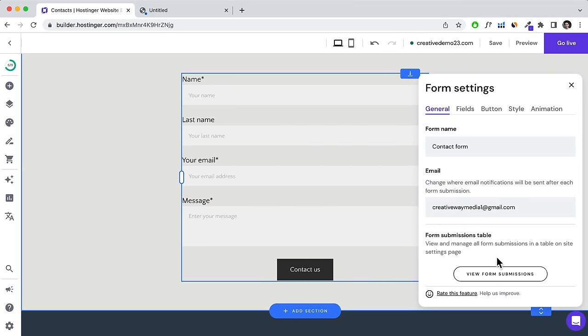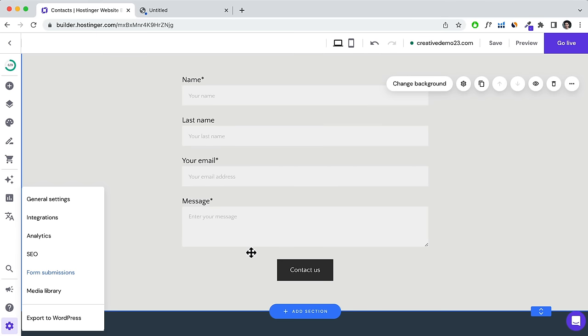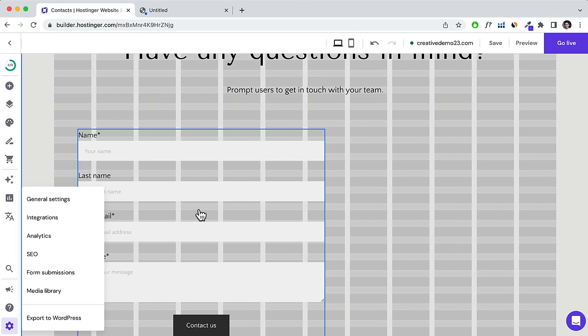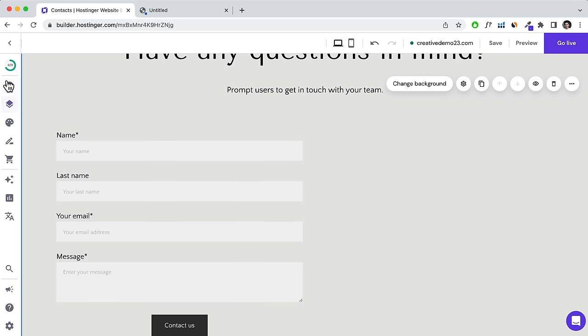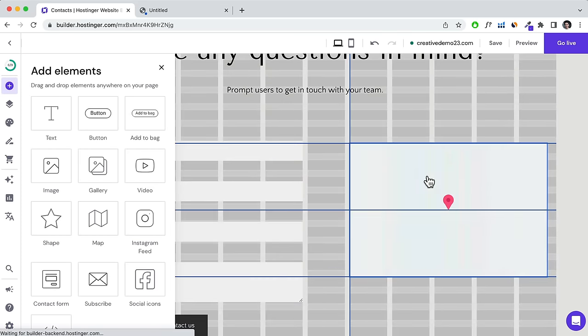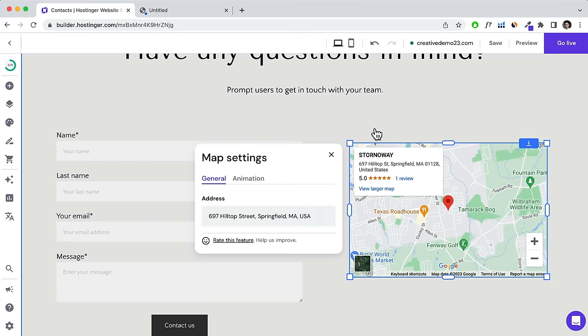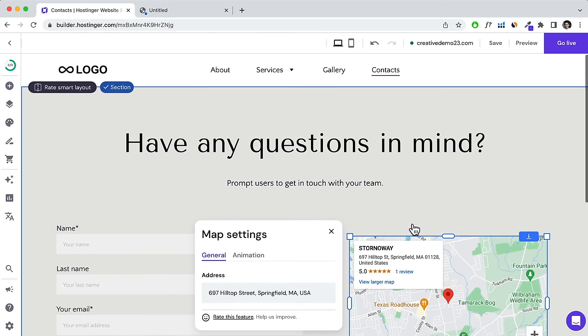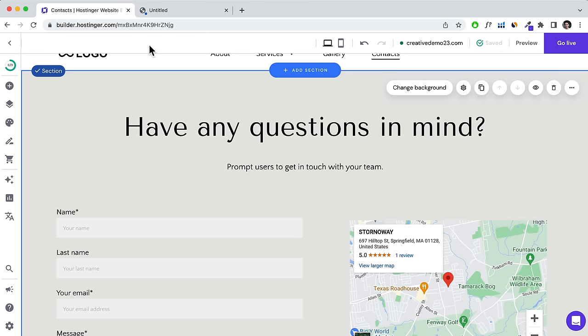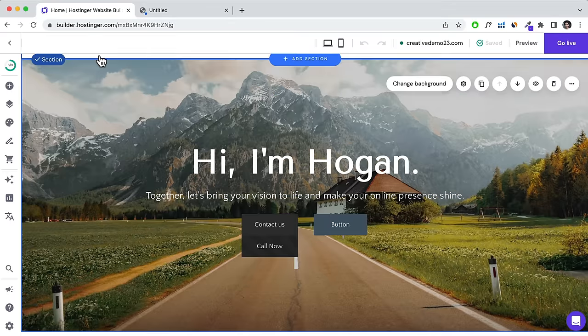You can also navigate to Settings and click on Form Submissions. For your contact page, you can easily add a map — click the Plus icon, drop in a Map module, click Edit Map, and set in your address. Once that's all good, click Save and head back to the home page.